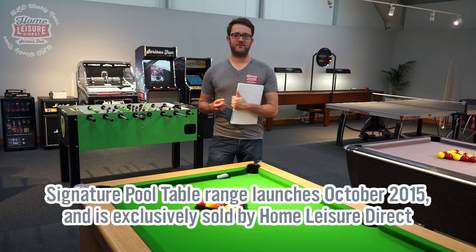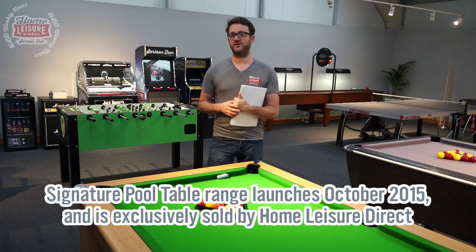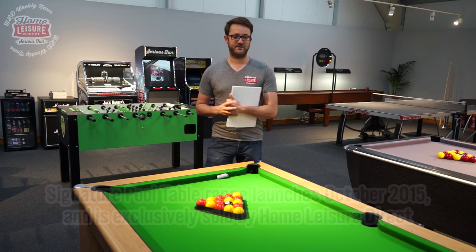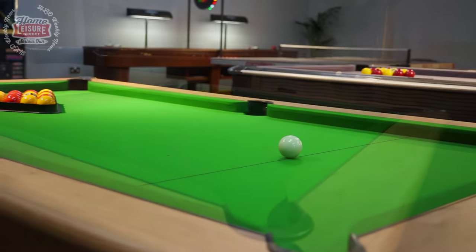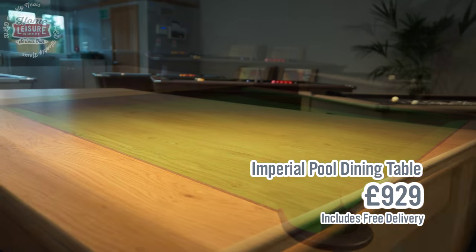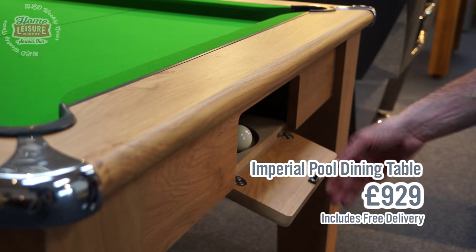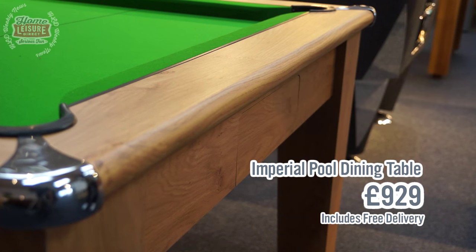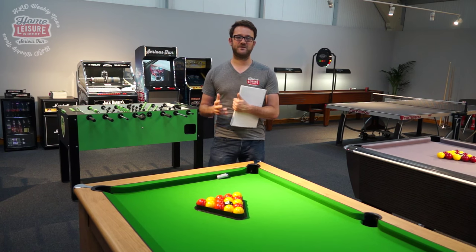The third and final table is a sneak peek at one of our exclusive signature range tables. We are launching a whole host of new tables in October 2015, but we thought we'd show you this little beauty today — the Imperial. Not only is it a fantastic slate bed pool table, but it also doubles up as a pool diner. It's got some lovely features, including an amazing hidden compartment where the ball returns to the side of the table, neat and covered. This table, along with the full range, will be available in October 2015.